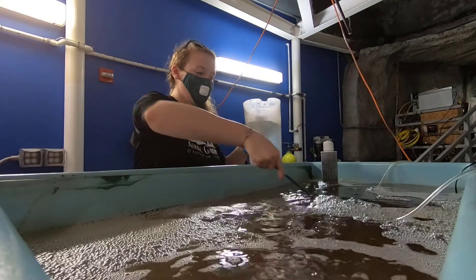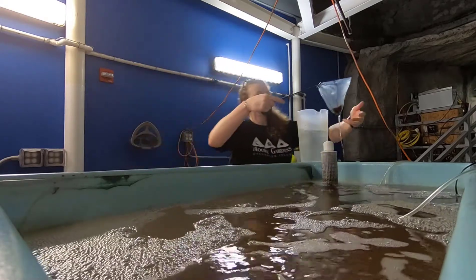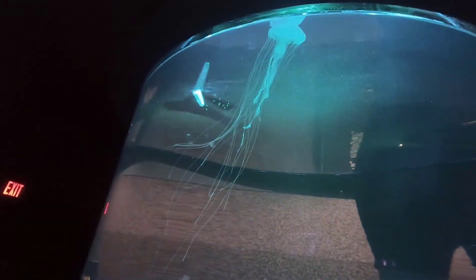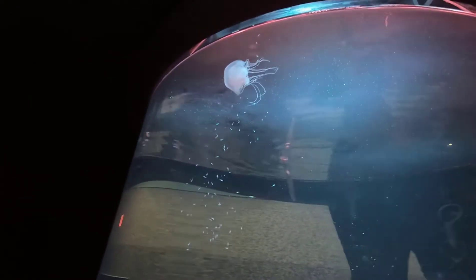Another really cool thing we do here at Moody Gardens is we actually grow our own food, called live food. Most of the food we culture here is called artemia, also known as brine shrimp. The reason we use live food specifically for jellyfish is that jellyfish don't have eyeballs, so they don't hunt the same way you'd see a shark or a fish hunting. Instead, they use their tentacles to capture prey, very similar to a fishing line. They need food out in the water column so they can catch it, and the best way to keep food in the water column is to have it swimming. So we feed live food three times a day to make sure the jellies always have something to snack on.